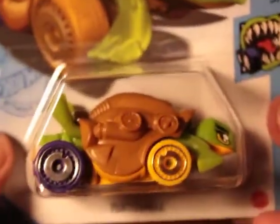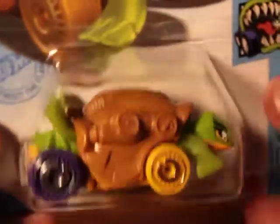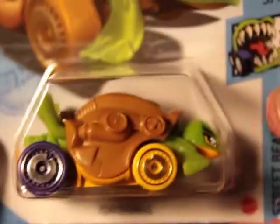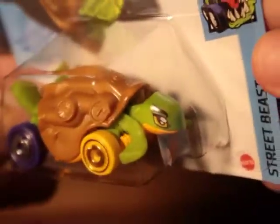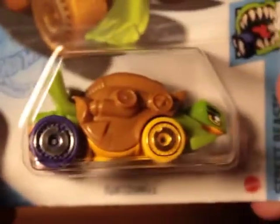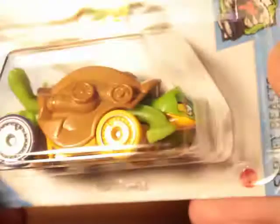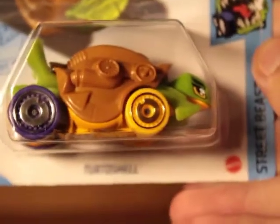First one is a really exciting find — Turtle Shell. Really interesting piece, a recent one they put out, number 172. What a find, really awesome piece. Lucky to find this one. Seems a lot of collectors like it. It's not really for everybody, but I think it's pretty interesting as a new find. One they put out recently, brand new. Street Beast series.